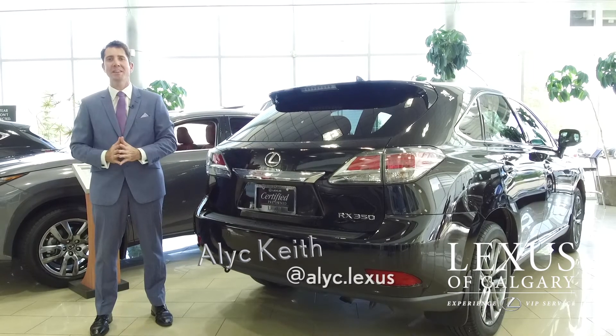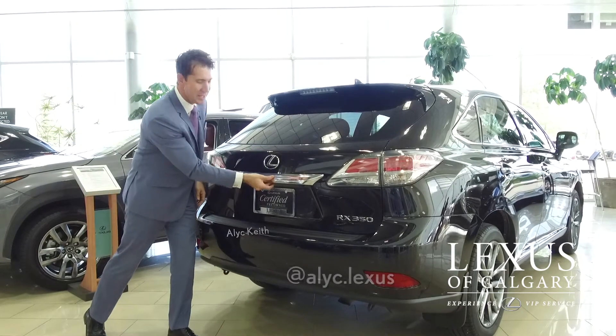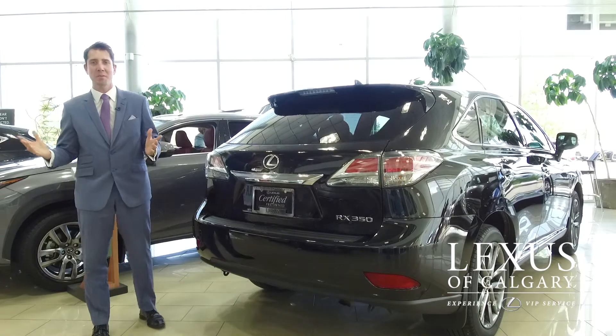Al Keith here with another edition of Car of the Week. This weekend is Canada Day and this is our Canada Day episode, and there is nothing more Canadian than the Hudson Bay Company.